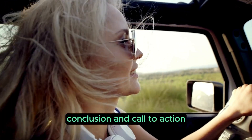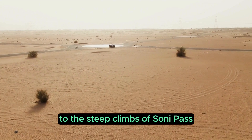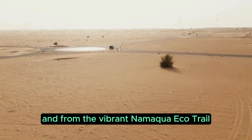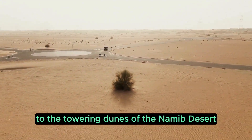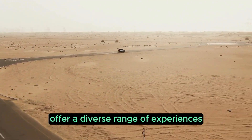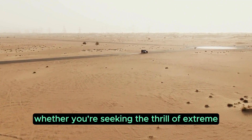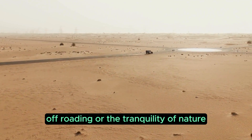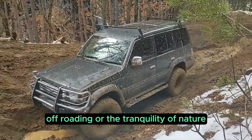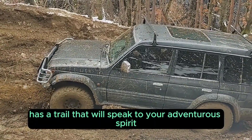From the rugged mountains of Bavianskloof to the steep climbs of Sani Pass, and from the vibrant Namaqua Eco Trail to the towering dunes of the Namib Desert, South Africa's 4x4 trails offer a diverse range of experiences for off-roaders of all levels. Whether you're seeking the thrill of extreme off-roading or the tranquility of nature, South Africa has a trail that will speak to your adventurous spirit.